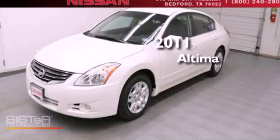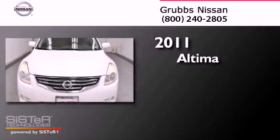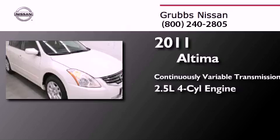This is a certified pre-owned 2011 Nissan Altima. This four-door sedan has a continuously variable transmission and an inline four-cylinder engine.